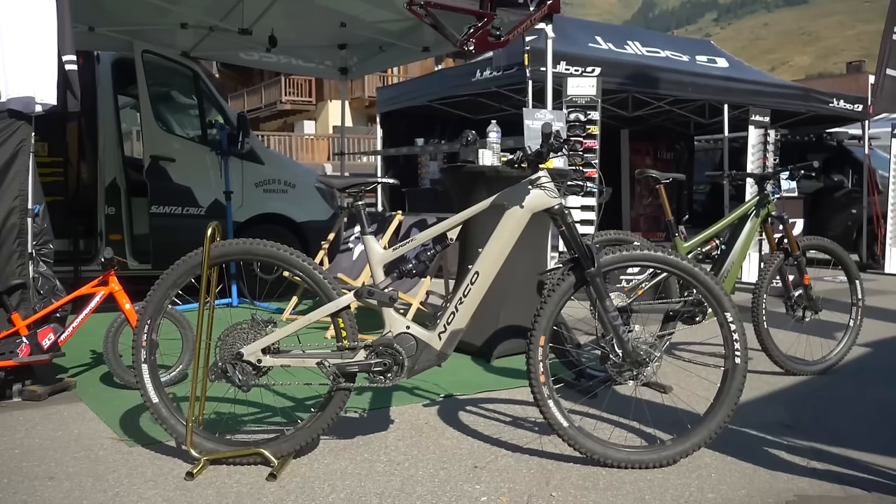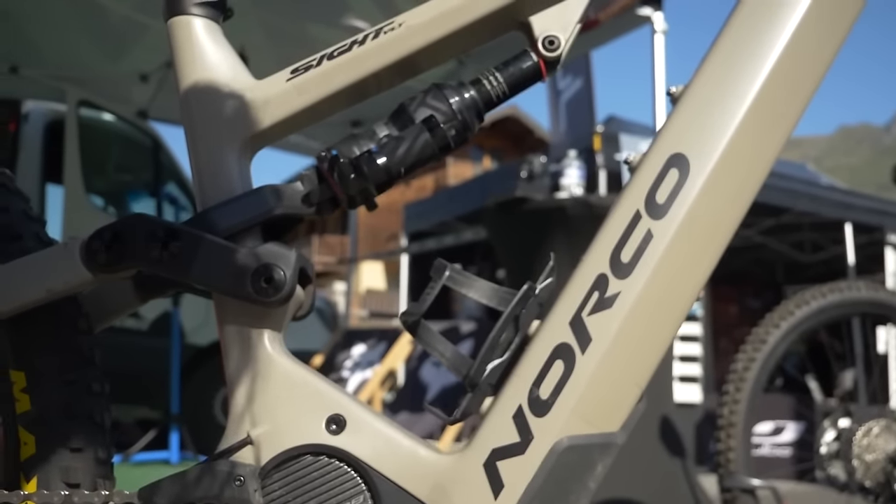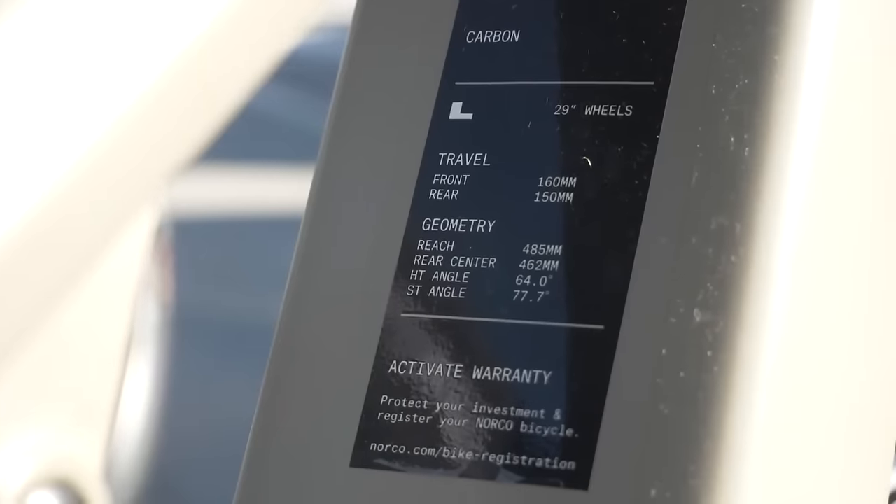Norco Sight also feels super interesting - they were ahead of the curve as one of the first to have 900 watt hour batteries, going straight to the big batteries. Lots of people forget that they were leaders in that respect. Also interesting that they hadn't gone to a high pivot - where are the high pivots on e-bikes? Maybe that's a whole other topic.